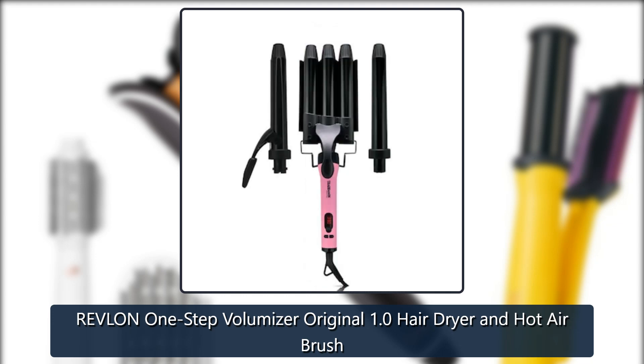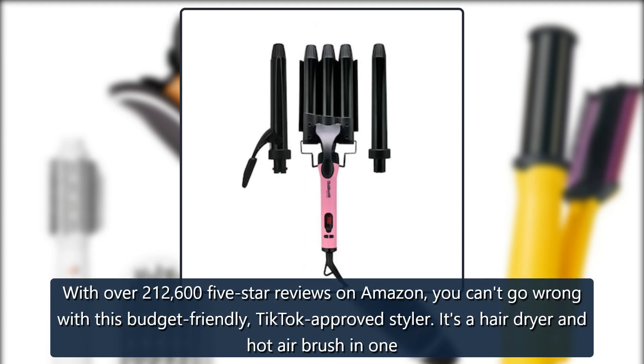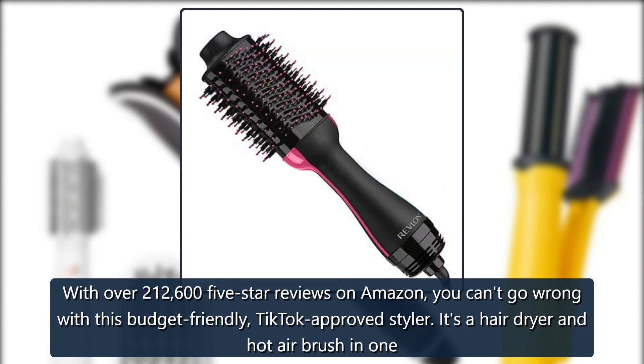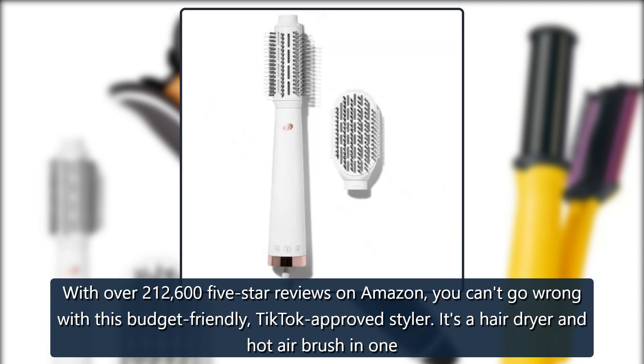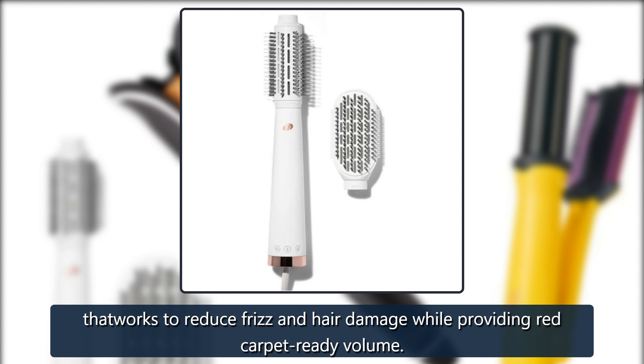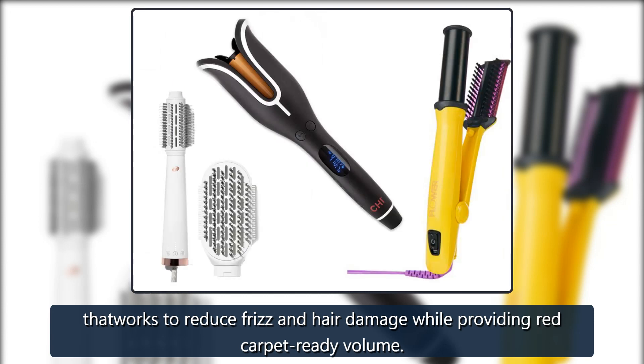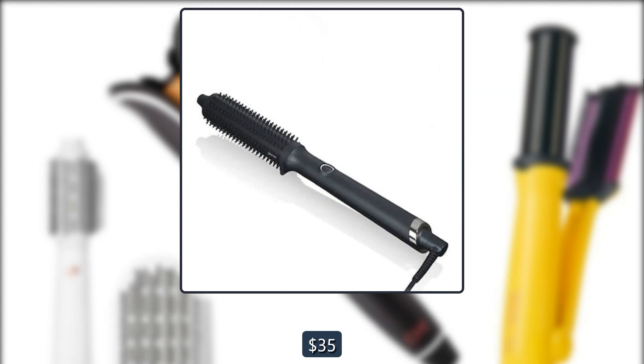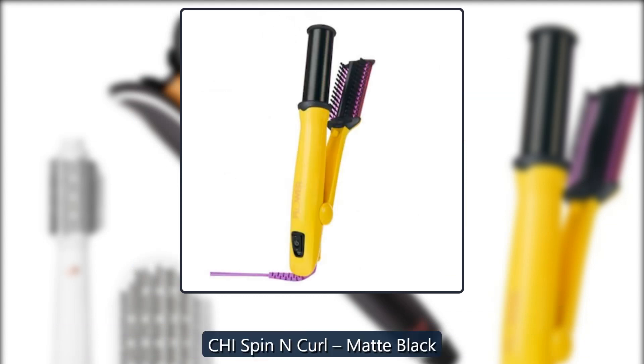Revlon One Step Volumizer Original 1.0 Hair Dryer and Hot Airbrush: with over 212,000 five-star reviews on Amazon, you can't go wrong with this budget-friendly, TikTok-approved styler. It's a hair dryer and hot airbrush in one that works to reduce frizz and hair damage while providing red-carpet-ready volume. $60 on Ulta, $35 on Amazon.